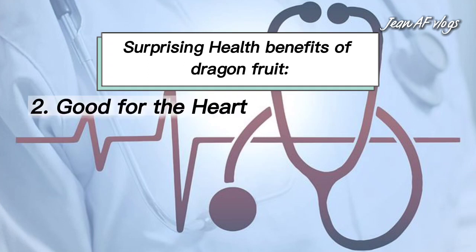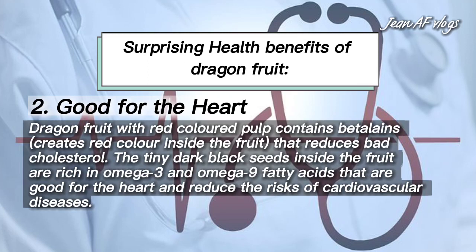Number two: good for the heart. Dragon fruit with red-colored pulp contains betalains, which create the red color inside the fruit and reduce bad cholesterol. The tiny dark black seeds inside the fruit are rich in omega-3 and omega-9 fatty acids that are good for the heart and reduce the risk of cardiovascular diseases.